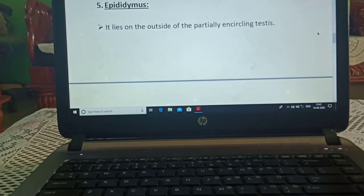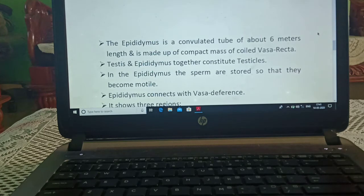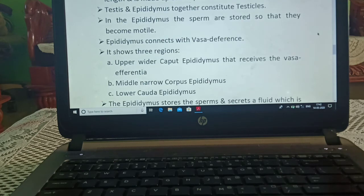Now, epididymis. It lies on the outside of the partially encircling testis. The epididymis is a convoluted tube of about 6 meters in length and is made up of a compact mass of coiled vasa recta. Testis and epididymis together constitute testicles. In the epididymis, the sperms are stored so that they become motile. Epididymis connects with vasa efferentia.